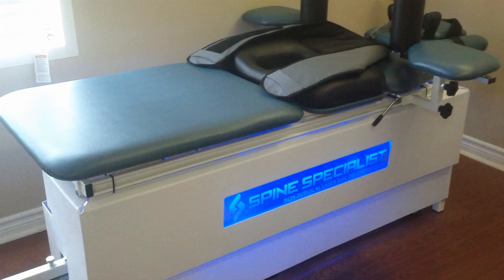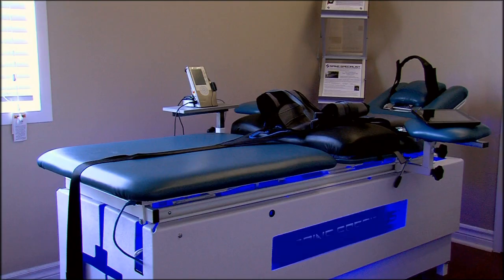Hi, I'm Dr. Mark Jagger, inventor of the Spine Specialist. I have been developing laser-enhanced spinal decompression treatments in my office since 2007, ultimately culminating in my development and production of the device you see before you.